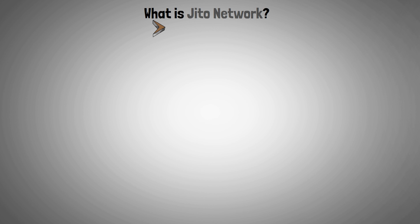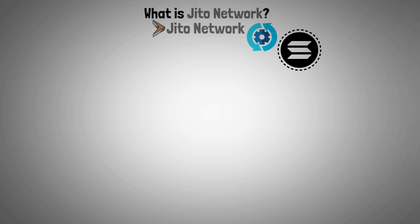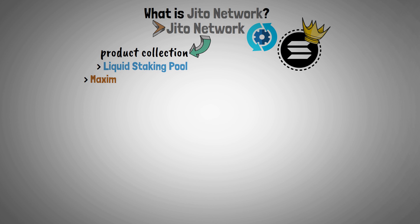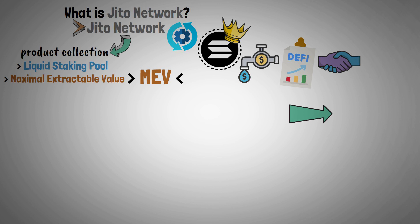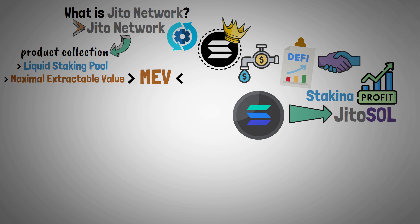JITO Network is a protocol that runs on the Solana blockchain. It makes a major contribution to the Solana ecosystem through its product collection, which includes a liquid staking pool and maximal extractable value, in short MEV. With continuous access to Solana's liquidity and DeFi opportunities, users are able to exchange their Solana for JITO Sol with additional profit from the staking process.